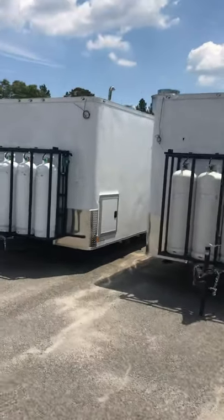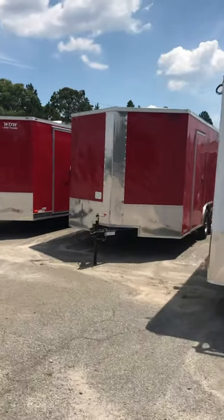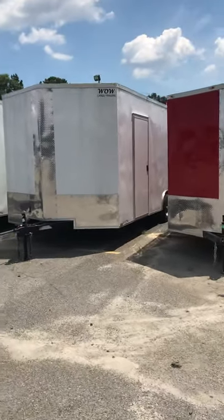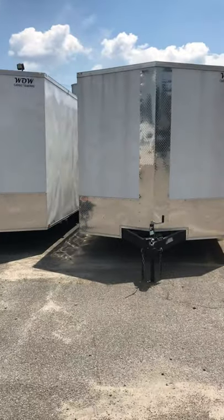Got a couple more 24-footers right here — interesting trailers. A couple more 8.5x16s, a 7x16, all kinds of different stuff here. Like I say, we've got all kinds of shells available for immediate pickup.